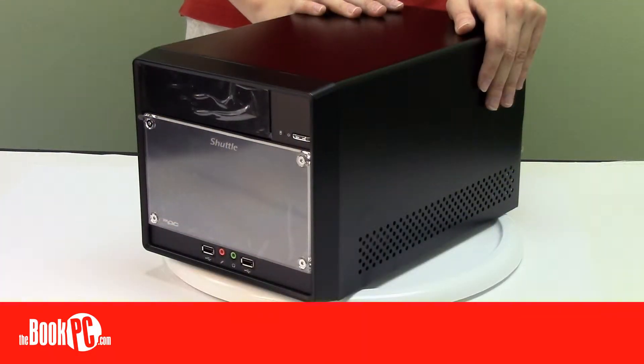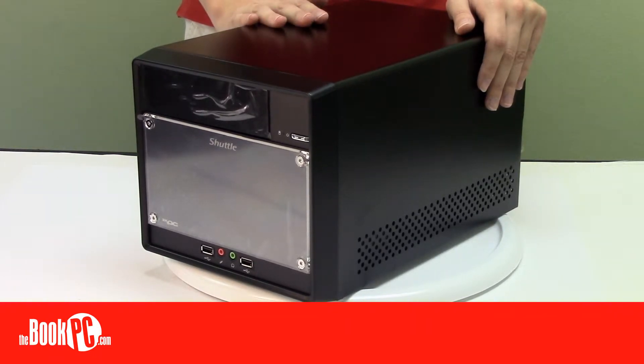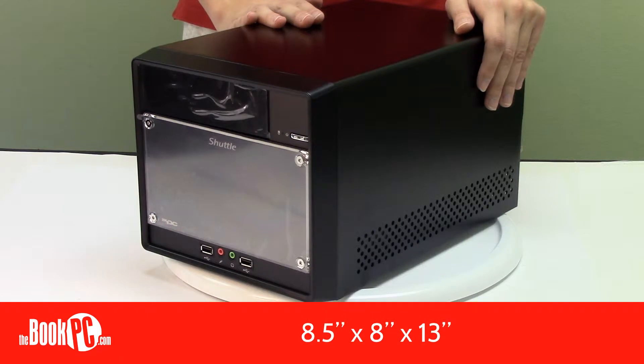Hi, my name is Victoria from The Book PC. Here to talk to you today about the Shuttle SH-61 R4. The Shuttle XPC line is a line of PCs that manage to offer the power and performance of conventional tower PCs while still being half the size. This one, the SH-61 R4, measures 8.5 x 8 x 13 inches.